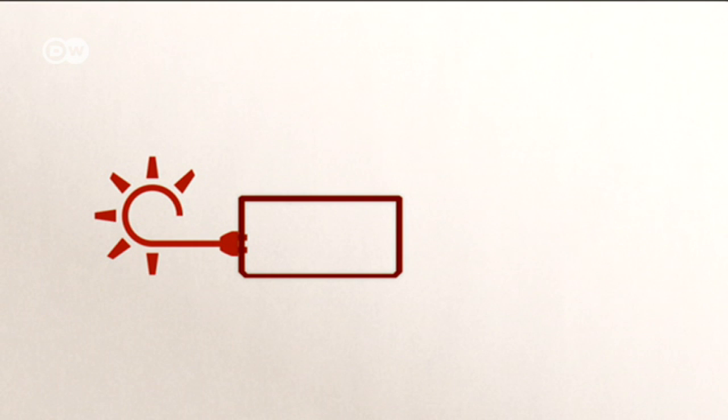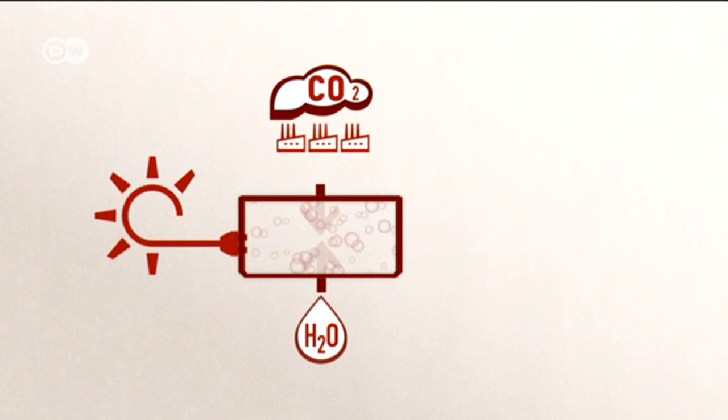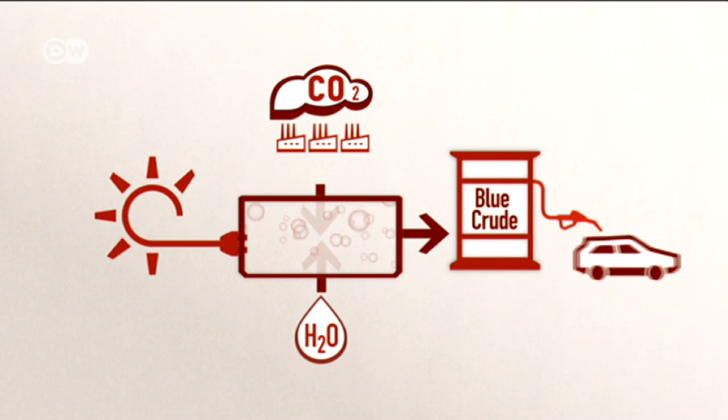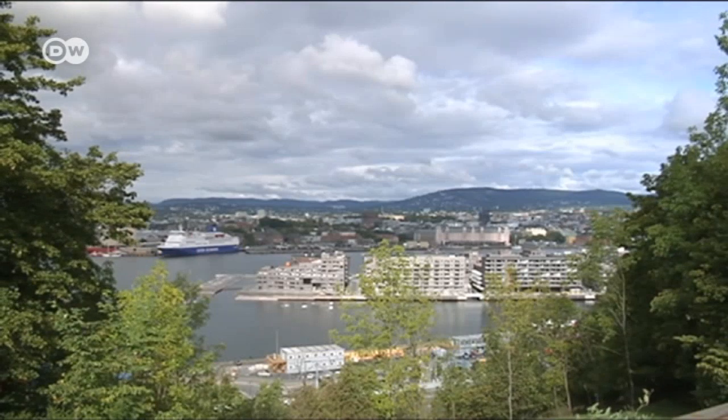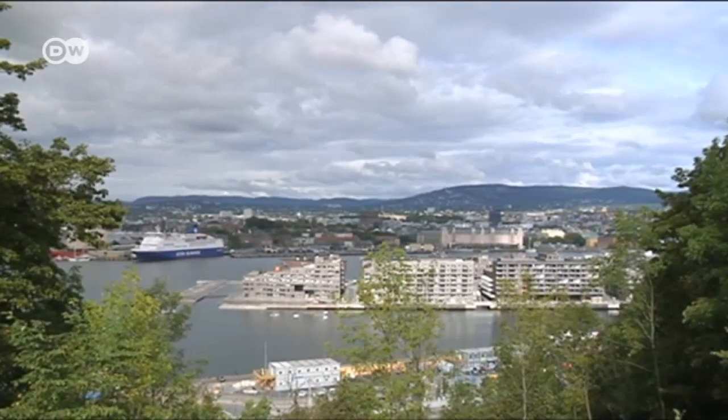Here's how it works. You take green energy, water, and the greenhouse gas CO2. This all undergoes several reactions to produce blue crude — the mixture that's a replacement for crude oil. Producing blue crude requires lots of electricity, so it needs to come from renewable sources.